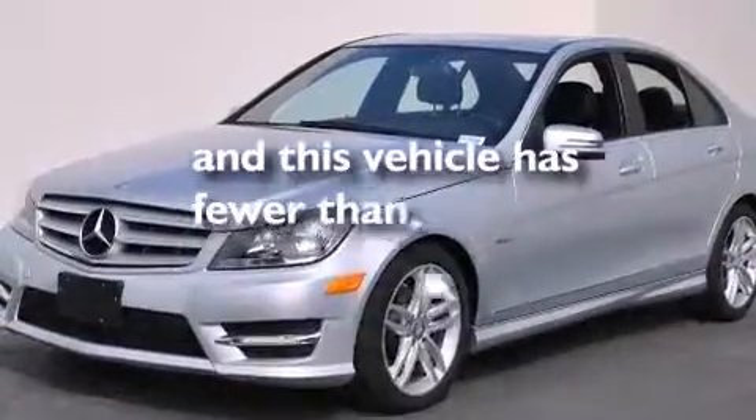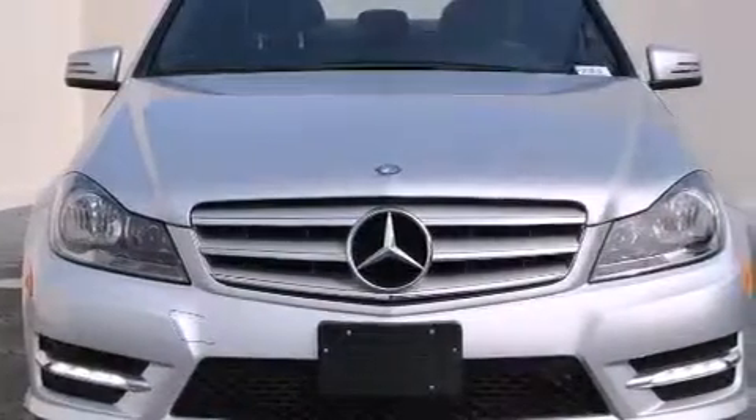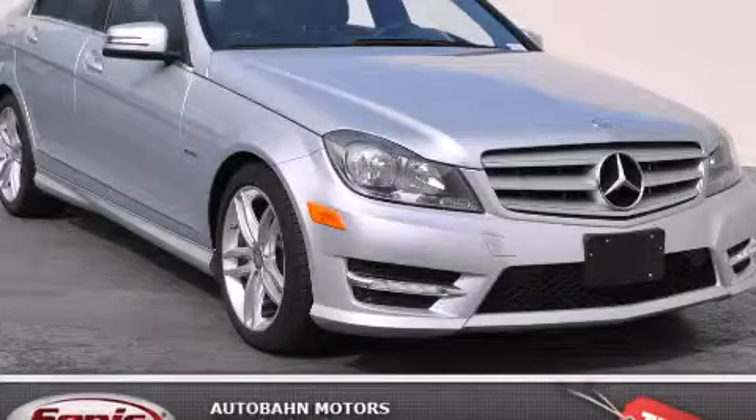This vehicle has fewer than 36,000 miles on the odometer. With an EPA estimated rating of 31 miles per gallon on the highway, this vehicle pays off in the long run. Call or visit us right now and arrange your test drive today.